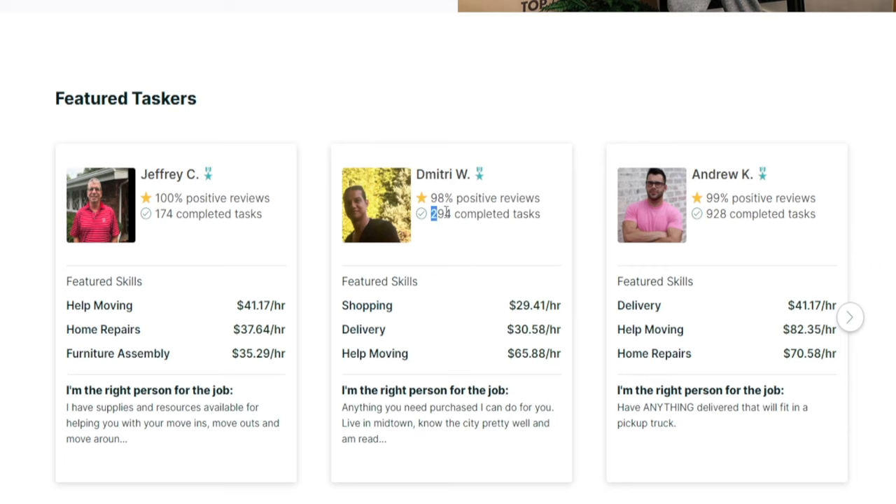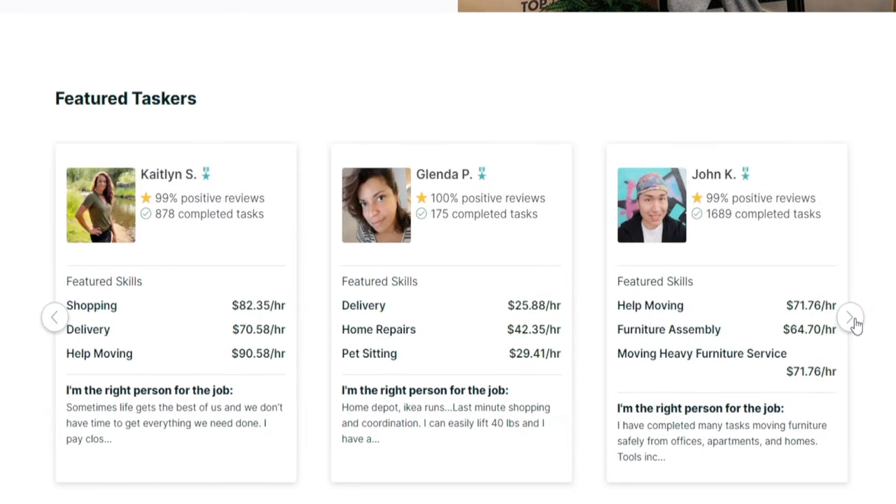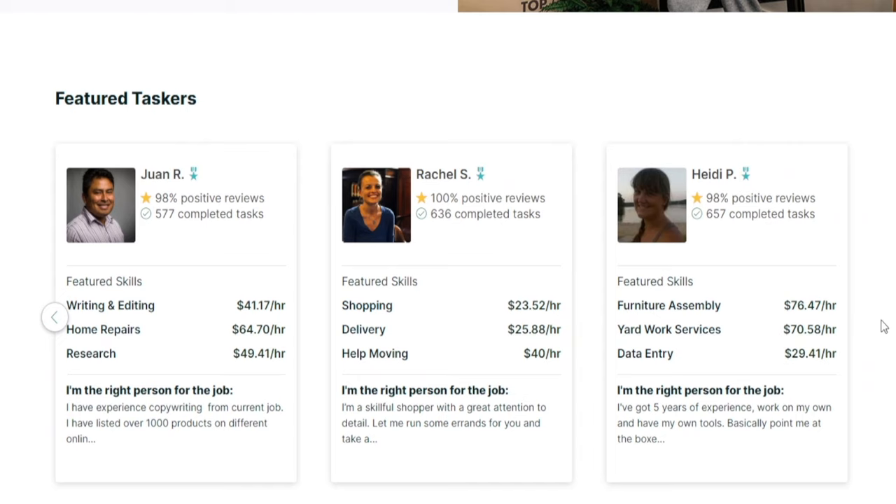Here's another one — over 294 different tasks completed so far, including delivery, shopping, or even helping other people move. And here's another one that includes furniture assembly. Now that's a good one to master. The list goes on and on — we could keep scrolling for ages here.